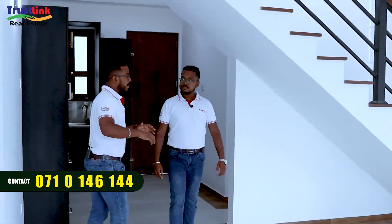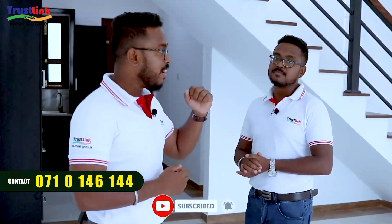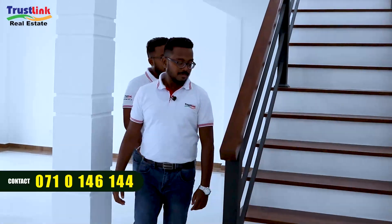I will summarize the features and location values for our audience. This one is in Athurugiriya, in a town, on a highway, near a new town. We can pick up on the convenience of this location. Subscribe to our channel and press the bell icon. If you want to see the first floor finished, we will cover that.